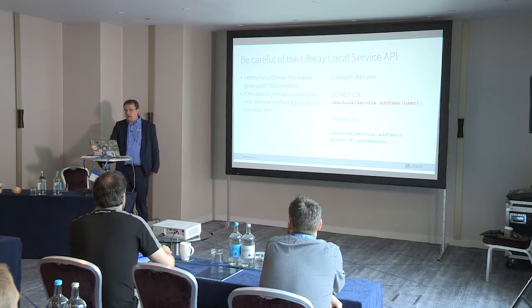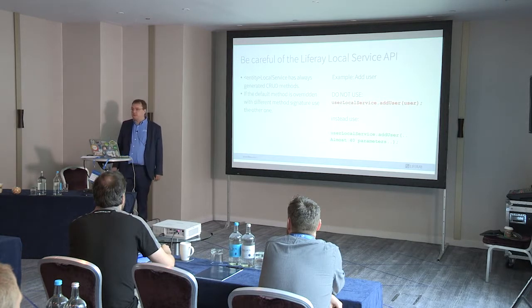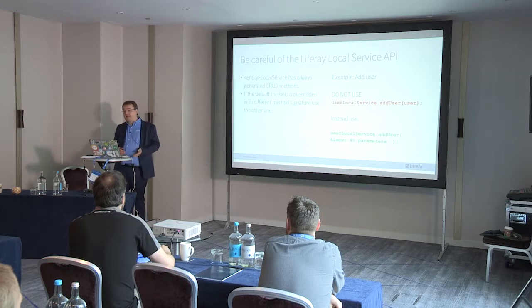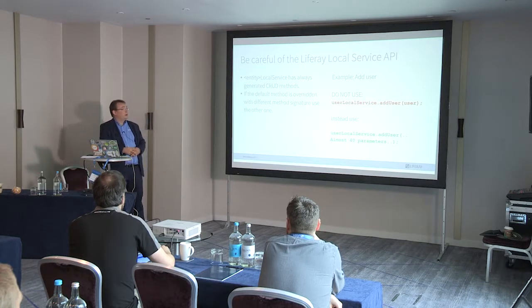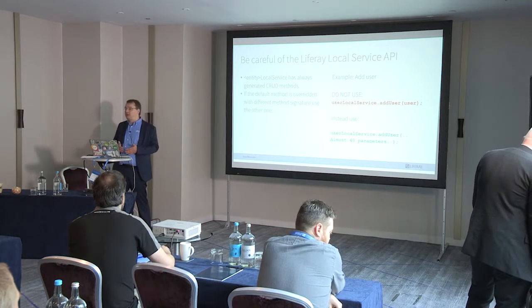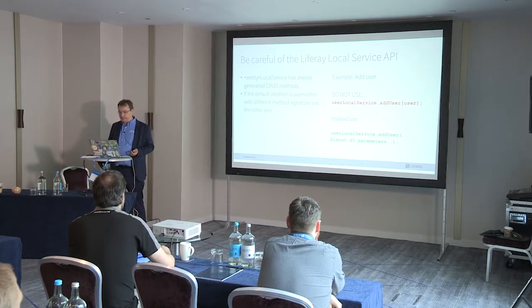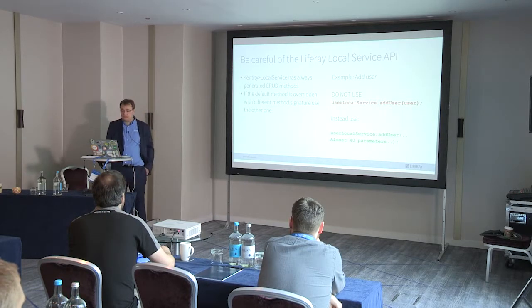One objection people raise is that they don't like generated code, but it's helping you — you just write the XML, run Service Builder, and you have a whole service layer with caching and everything in place. Because of Service Builder in our architecture, there are some things to be careful about. A good example: if you create a user via the API, there is a local service method called addUser. If you use this method passing a user entity, you are using the wrong method — it's just creating a row in the Liferay database and nothing else, creating corruption. You will be punished after that during upgrades.